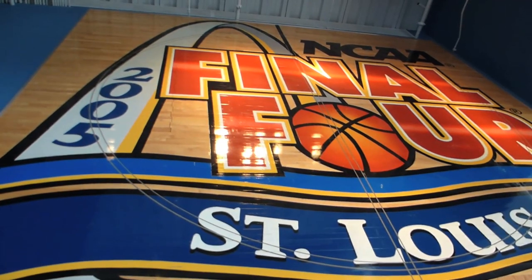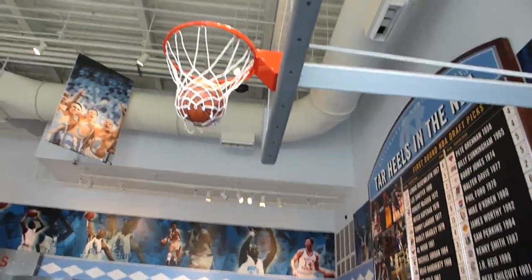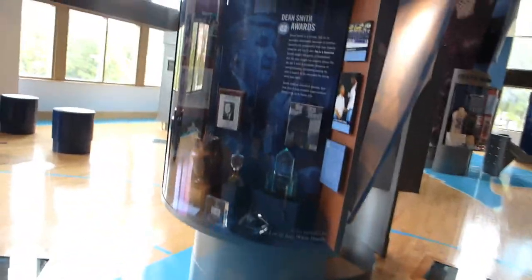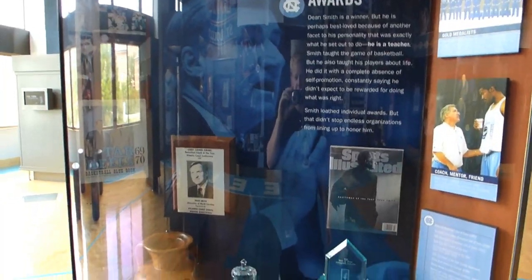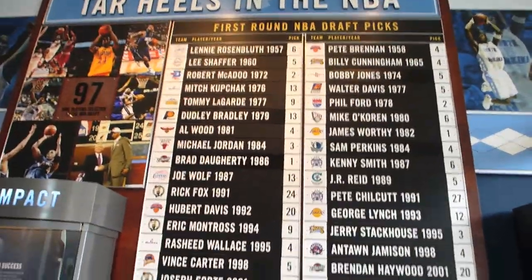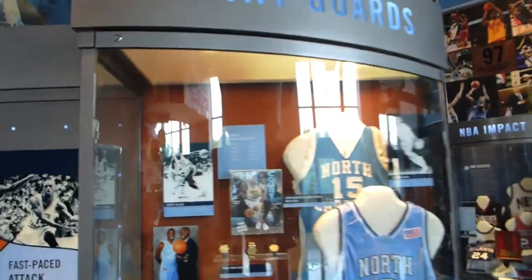We're in their basketball museum. That's the floor from St. Louis. There's a basketball hoop right here. We're walking around on the floor. This is a pretty neat little museum. I guess this is a basketball school, huh? Point guards, big man skills — they got something for every position.